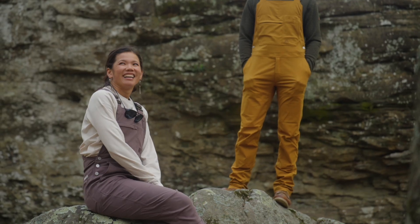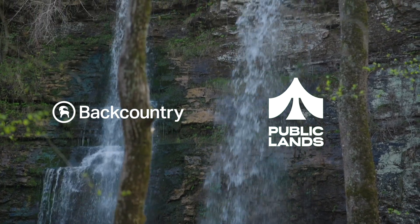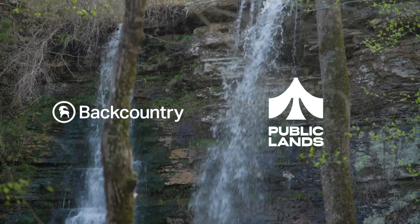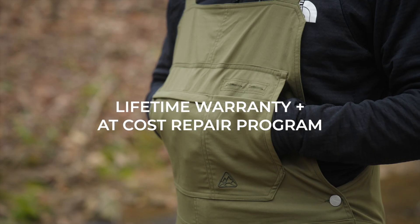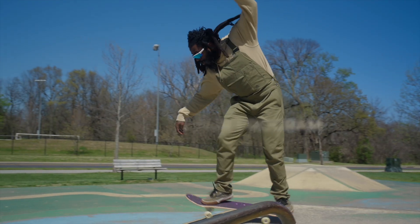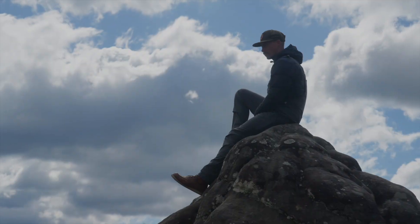We've partnered with some of the best outdoor retailers in the world, including Backcountry, Public Lands, and hundreds of independent outfitters. And like all LiveZen gear, we stand behind these overalls with a lifetime warranty and at-cost repair program. So, what are you waiting for? Focus on making new memories, knowing your overalls have your back and your legs.